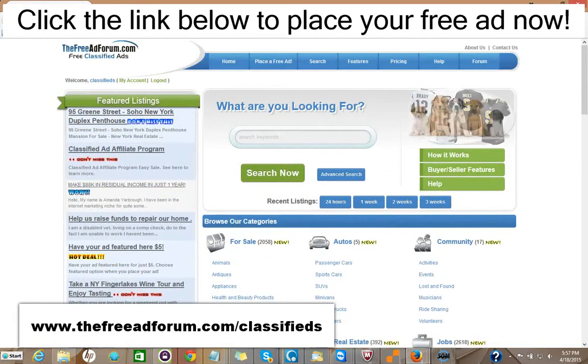Or you can choose for $5 to upgrade your ad to have it featured on the home page. As you can see here, we have one ad for a Soho New York duplex featured right on the feature section of our home page. This is the busiest page on our website. That costs $5 to do that.